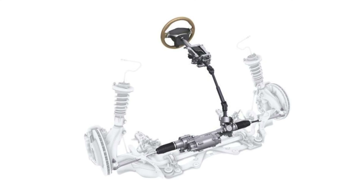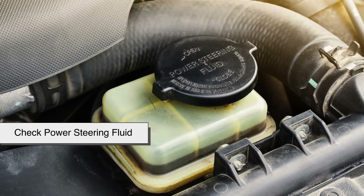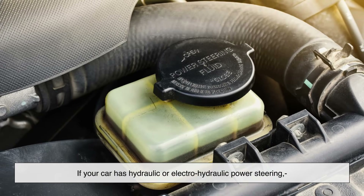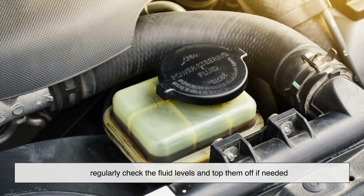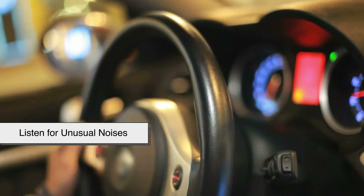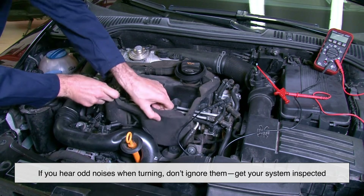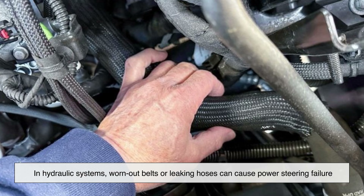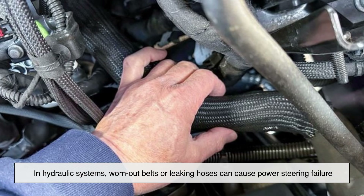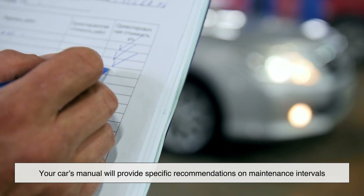To keep your power steering system in good shape, here are some easy maintenance tips. If your car has hydraulic or electro-hydraulic power steering, regularly check the fluid levels and top them off if needed. If you hear odd noises when turning, don't ignore them — get your system inspected. In hydraulic systems, worn-out belts or leaking hoses can cause power steering failure, so inspect them regularly. Always follow your car's manual for specific recommendations on maintenance intervals.